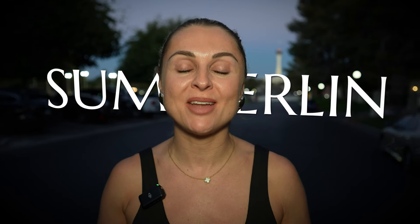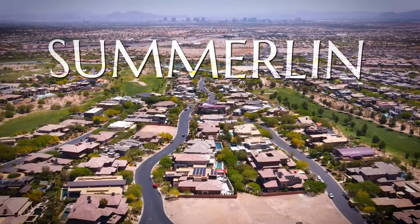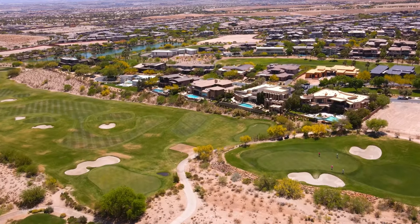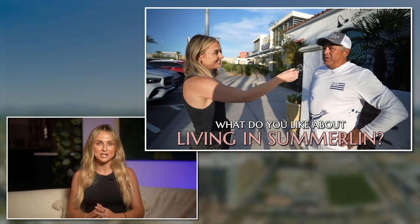Are you thinking about moving to Summerlin and want to know all about it? In this video series, we're covering every aspect of Summerlin and leaving no stone unturned. We're going to cover everything from the best parts to live in Summerlin, to the pros and cons, to what locals think about living in Summerlin. This super guide has it all. Let's dive right in.